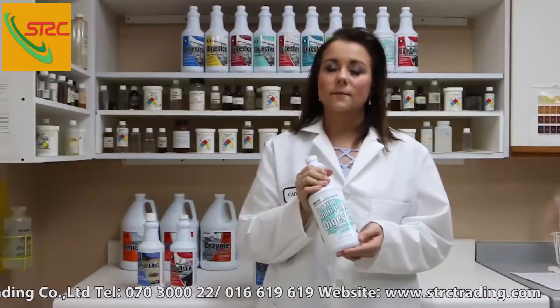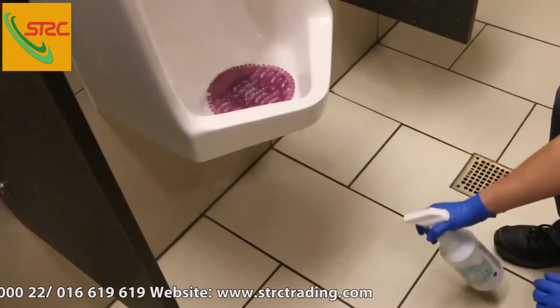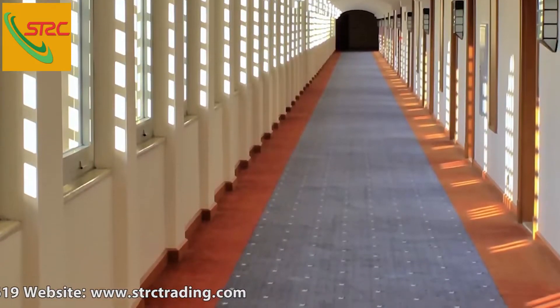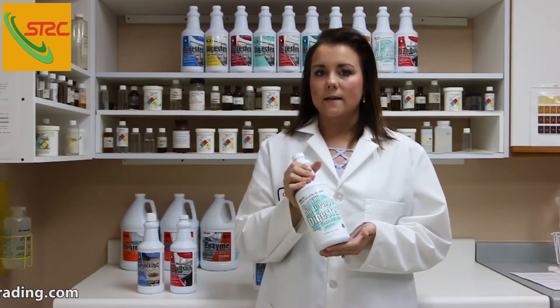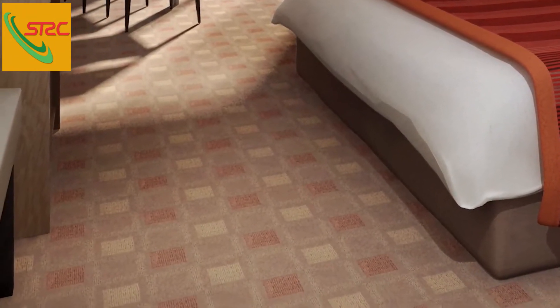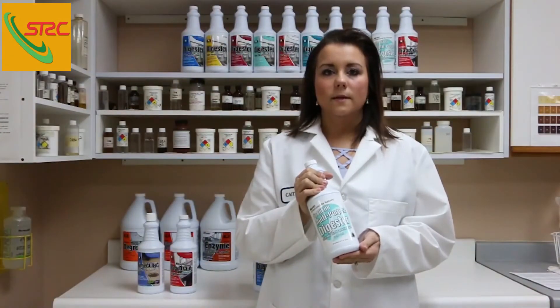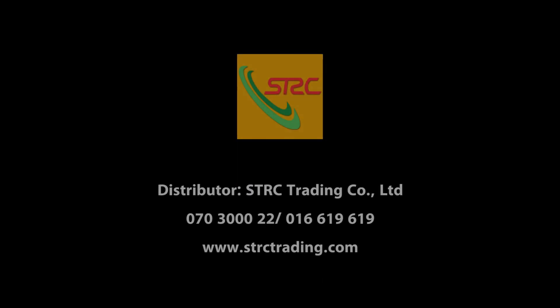This product contains seven bacillus bacterial species, which target the specific organic materials in restroom and carpet care applications. This product is also compatible with a wide variety of carpet care cleaning products on the market now, and it can be used in pH neutral carpet shampooers and extractors.